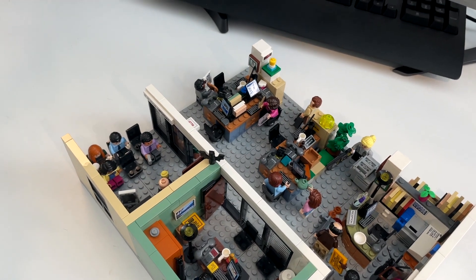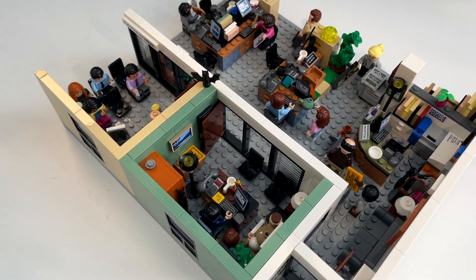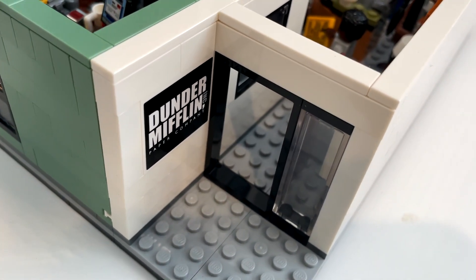Welcome back to JPPlays. In this installment of What I Built With Lego, I'm going to show you what I built with Lego. And as you can probably see from the layout of the details, this is in fact Dunder Mifflin. I've been at Dunder Mifflin for 12 years. We're going to have a fun walk through here.